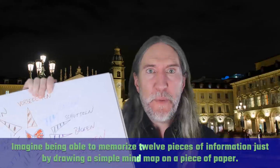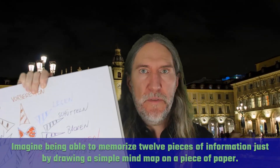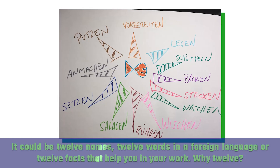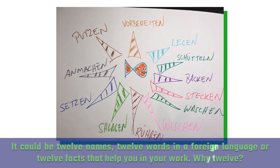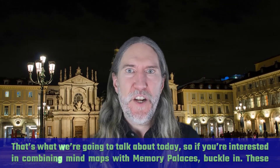Imagine being able to memorize 12 pieces of information just by drawing a simple mind map on a piece of paper. It could be 12 names, 12 words in a foreign language, or 12 facts that help you in your work. Why 12? That's what we're going to talk about today.